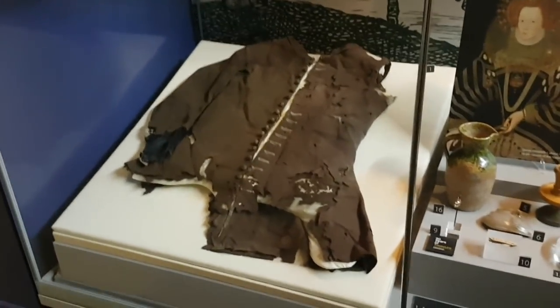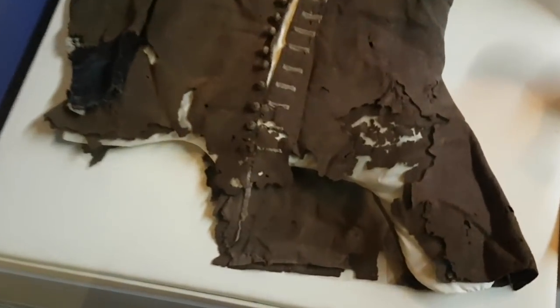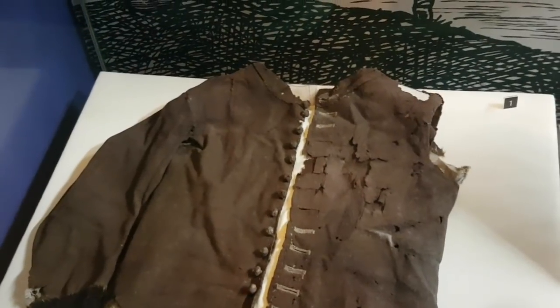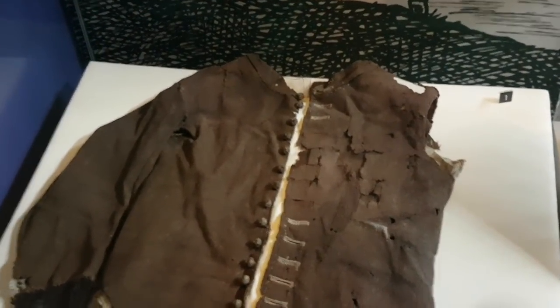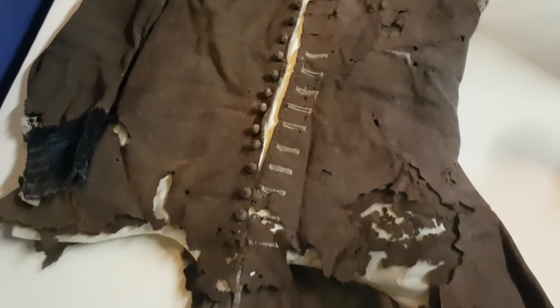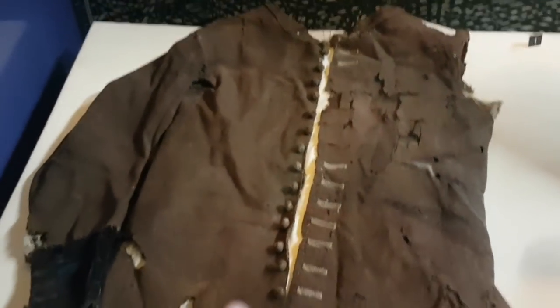This is the first thing I noticed when I came into the museum and I wanted to know what it was. This is what a servant would wear, and we're talking a long time ago - 1650 to 1680. I'm guessing he had quite rich owners. Did they have slaves in those days - would he have been a slave? I don't know, but the people he worked for obviously had a lot of money to have all this stitching and buttons like that.